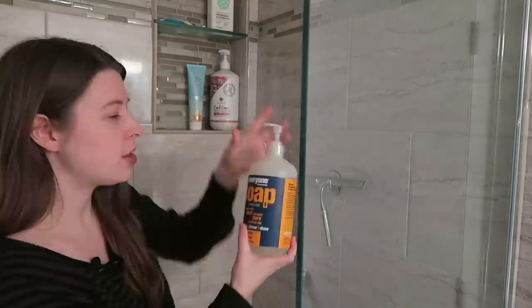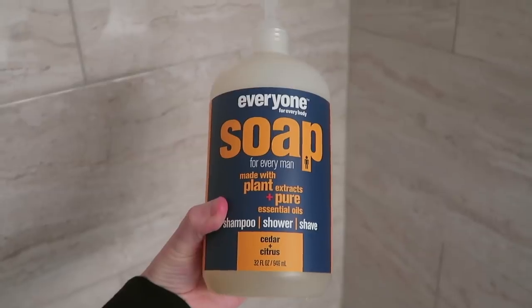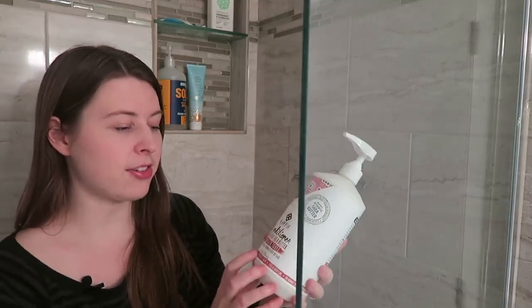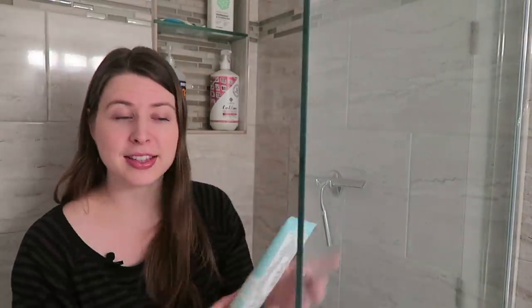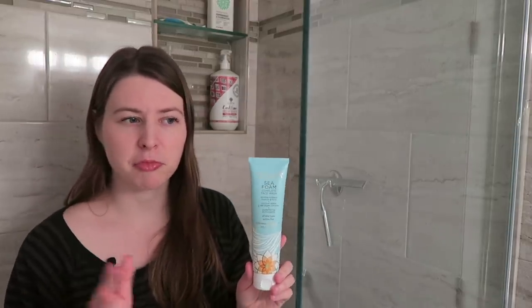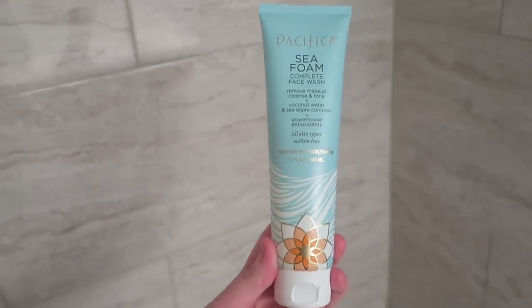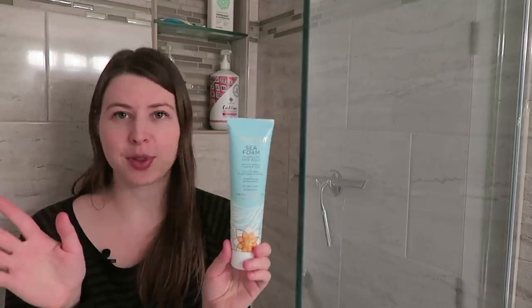Acure is a really great option. Jake uses the Everyone soap and shampoo — it's a three-in-one for shampoo, shower gel, and shaving, and he really likes it. For conditioning, I haven't found a definitive favorite yet, but we've been using the Alafia conditioner recently. I originally bought it on clearance and I've been very happy with it. Lastly, this is my face wash — I just wash my face while I'm in the shower. I'm obsessed with this Pacifica brand Seafoam Complete face wash. Unlike so many others, it doesn't dry out your face, so this is a favorite.